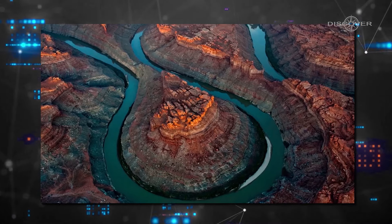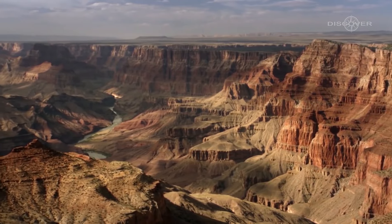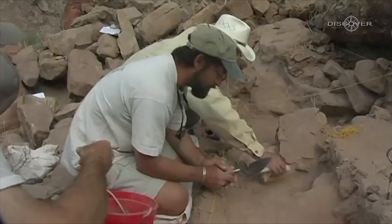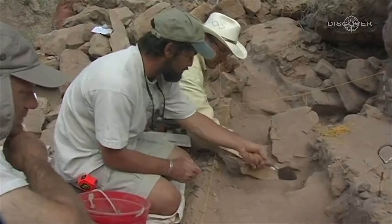This relentless erosion is what gave birth to the Grand Canyon as we know it today. Layer by layer, the Colorado River and the forces of nature gradually carved out this breathtaking chasm, exposing the ancient rock layers that reveal the Earth's geological history like pages in a book.